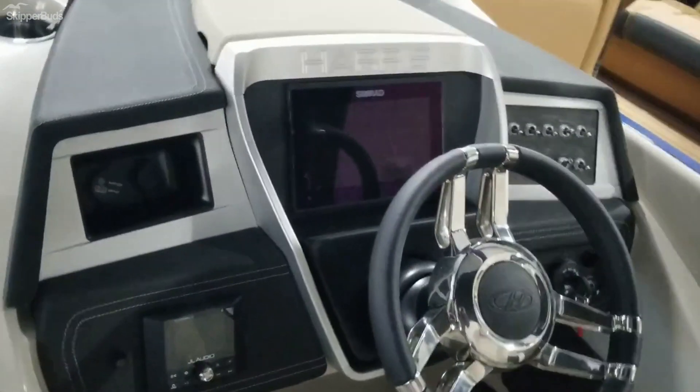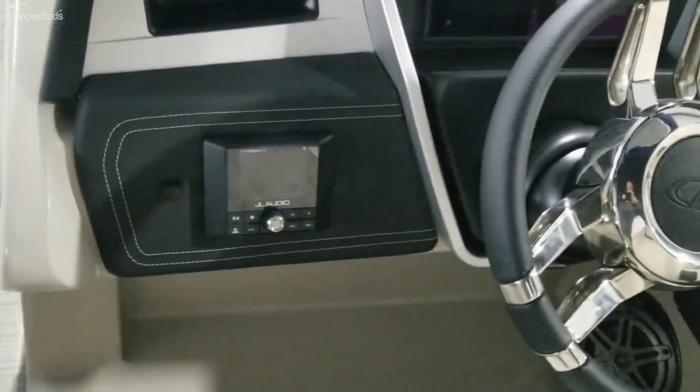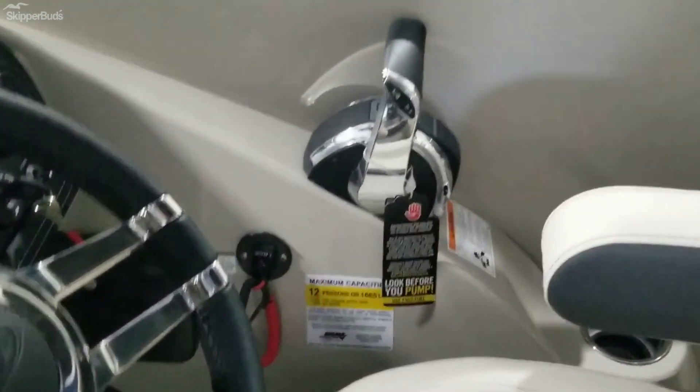Absolutely gorgeous boat. There's your Simrad stereo, phone chargers, all your switches. Rated for 12 passengers.